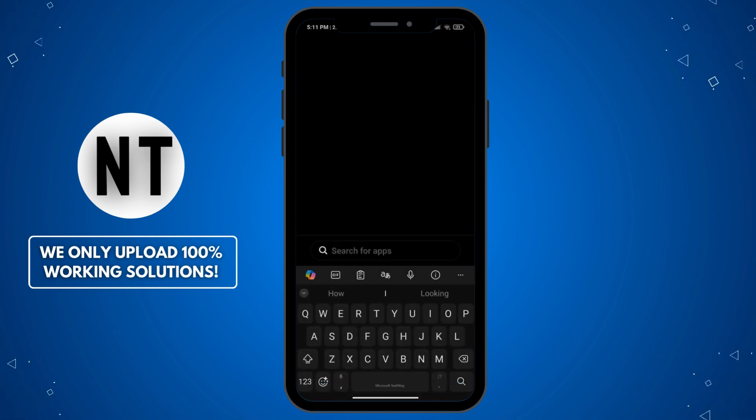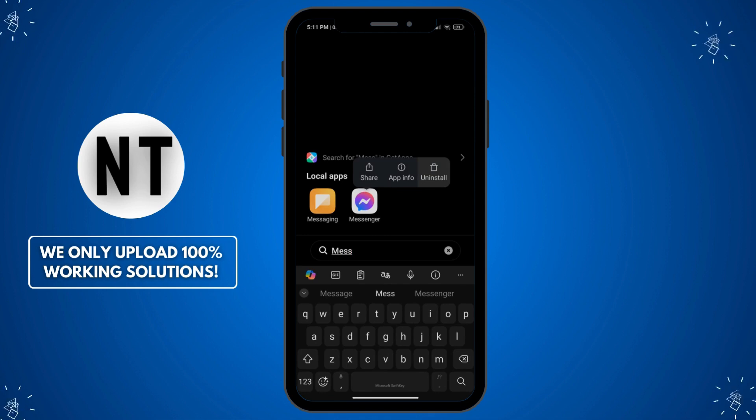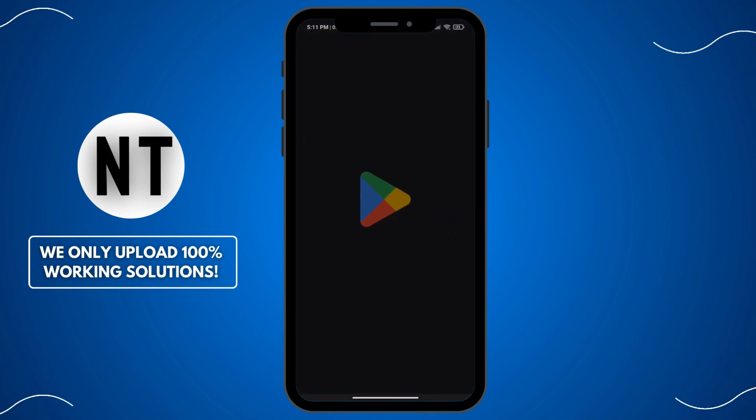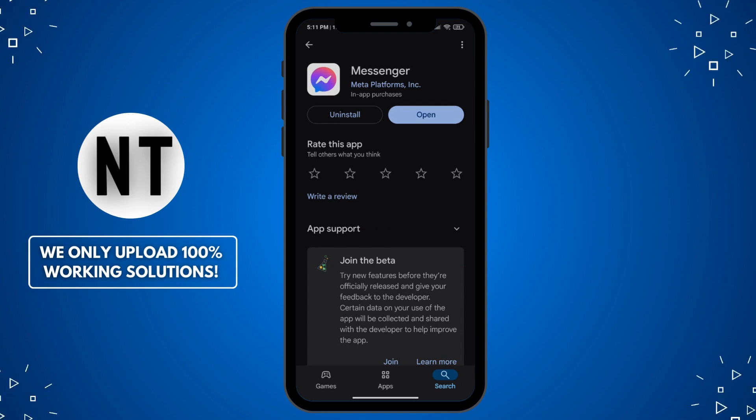Fix 7: Reinstall the Messenger app. First, uninstall Messenger from your phone. Go to the App Store or Google Play Store and download Messenger again. Install the app and log back in with your credentials. Tip: reinstalling often resolves deeper issues with the app and can give you a fresh start.